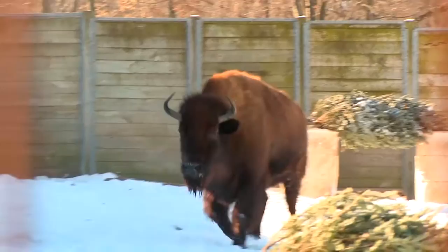So Brent, tell us about these amazing bison here in the zoo. These are one of the largest land animals in North America. They used to roam the western United States in herds of thousands.